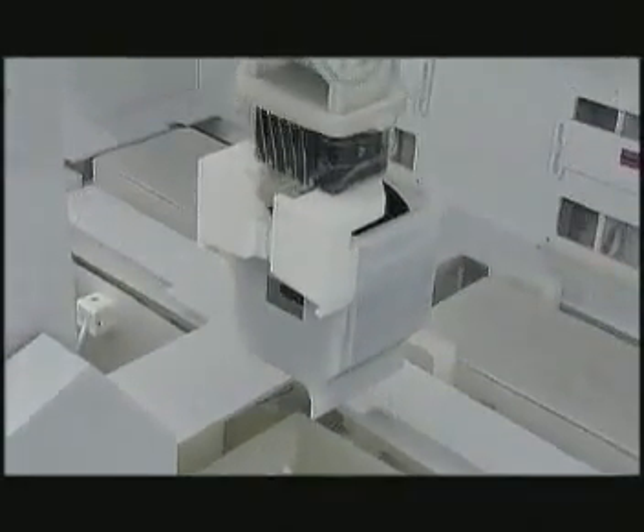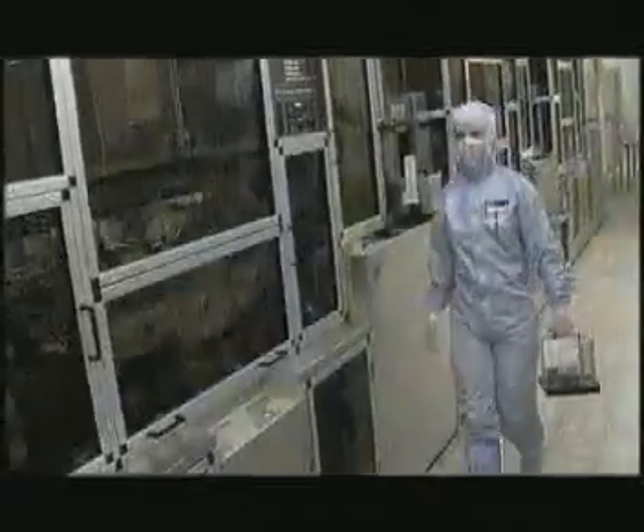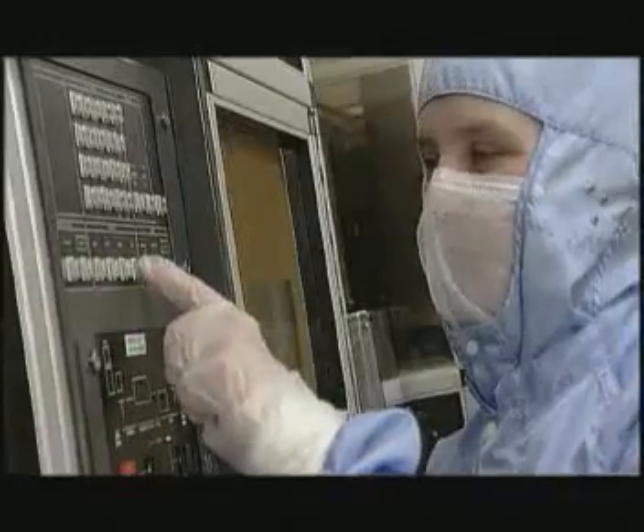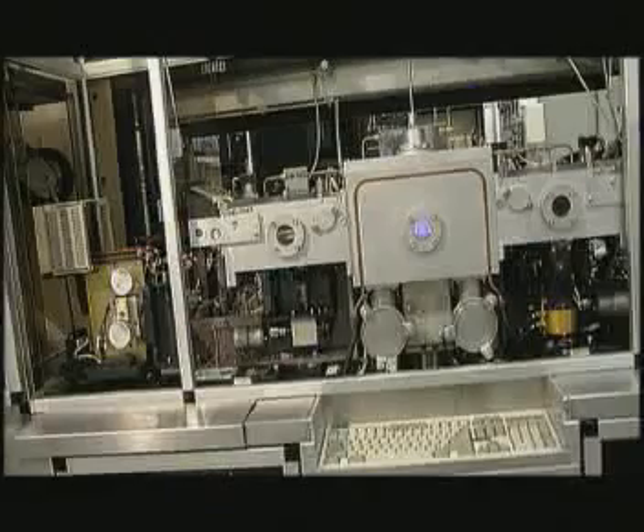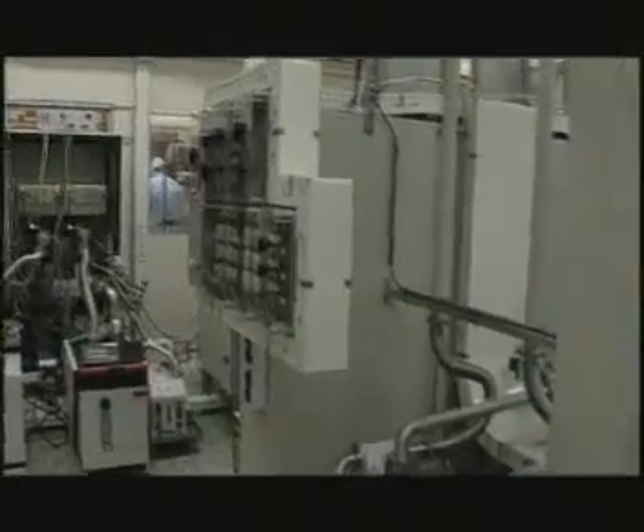One of the next steps in the process is etching — removing material locally from the slices with great accuracy. This department uses an automatically controlled process involving acids and caustics. Another technique used is dry etching with an etching gas. This picture gives an impression of the technology involved in this dry etching.